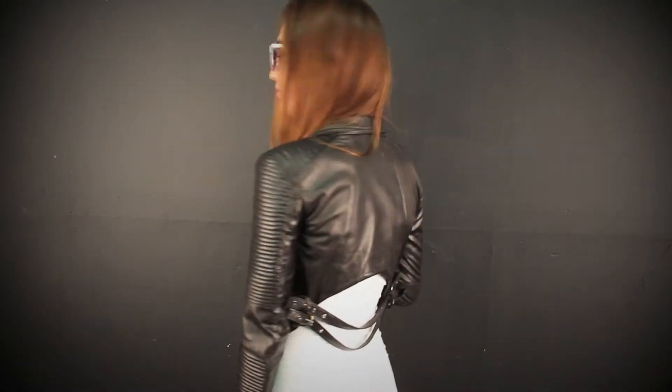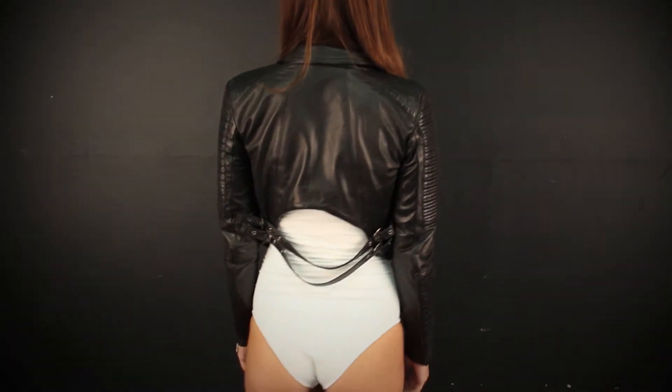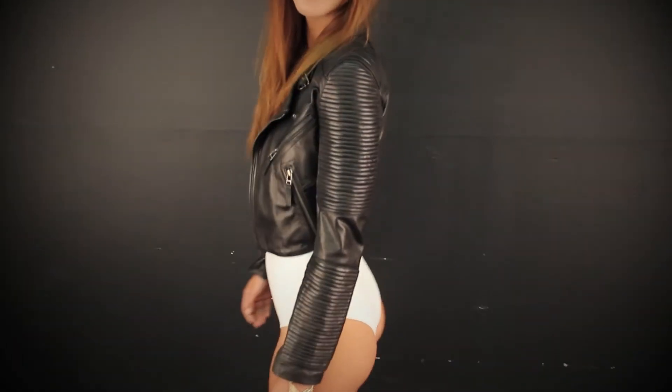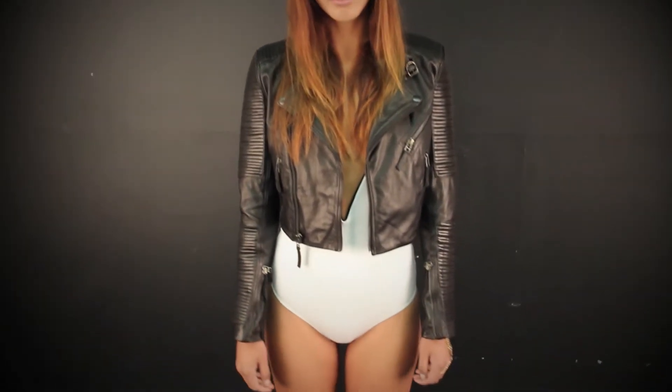This is for all you girls that will be rocking out backstage in the VIP area. We've got this great leather jacket paired with our Gally Cook one piece. And let's face it, all you really need with this outfit is a great pair of shades and some awesome leather booties.